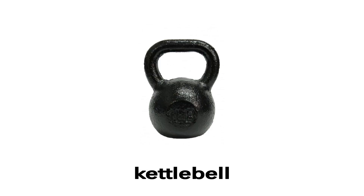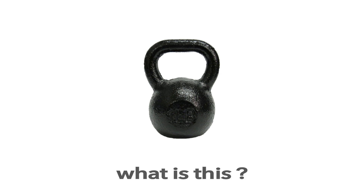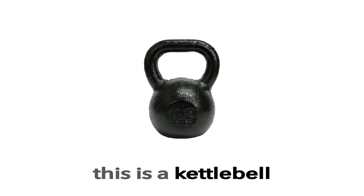Kettlebell. This is a kettlebell. What is this? This is a kettlebell.